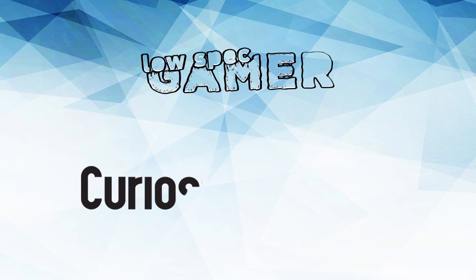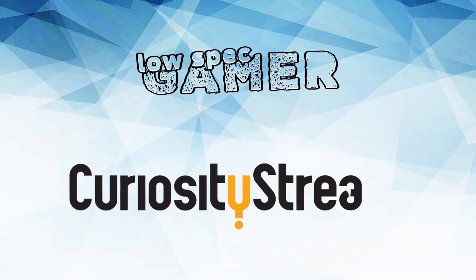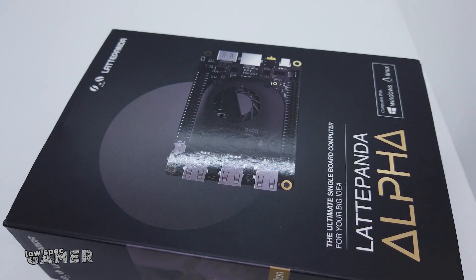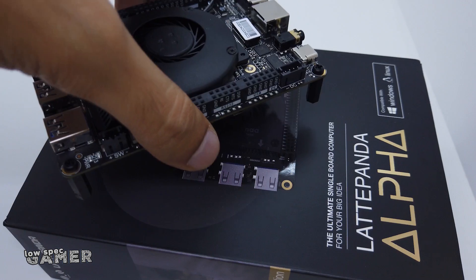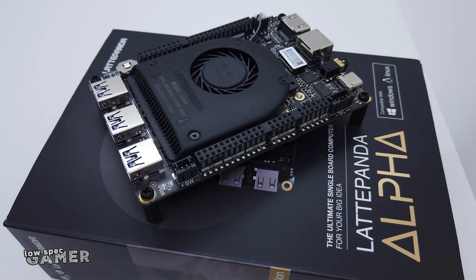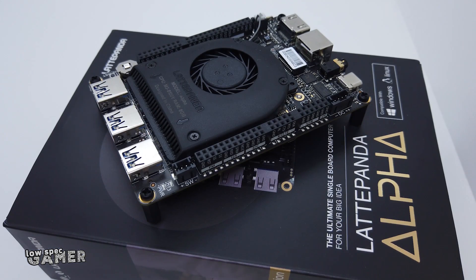This video is brought to you by CuriosityStream and the 30 free days of documentaries you can get on the link down below. Let me show you one of my favorite new computers I now own: the new version of the Latte Panda Alpha, an x86 Windows-capable single board Arduino-compatible computer. This gadget has been floating around tech YouTube for a while, and for good reason.